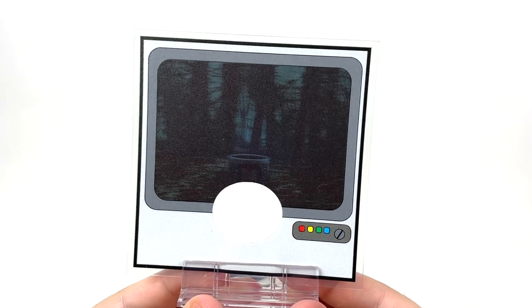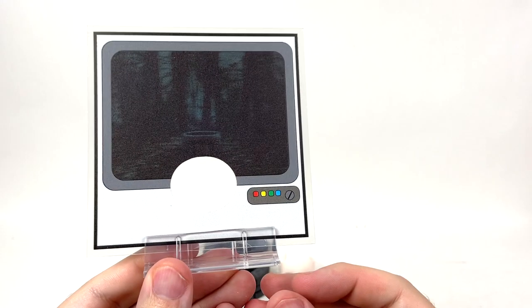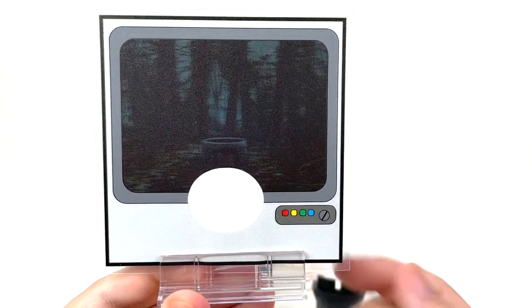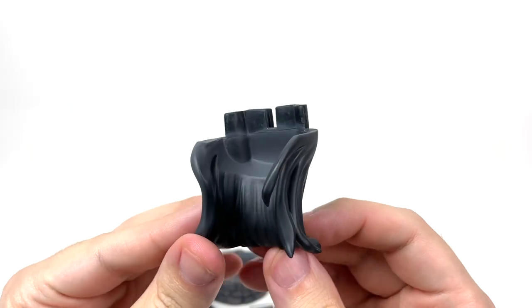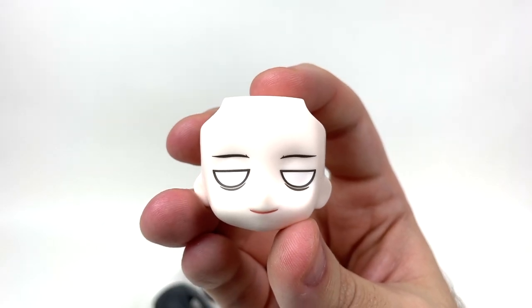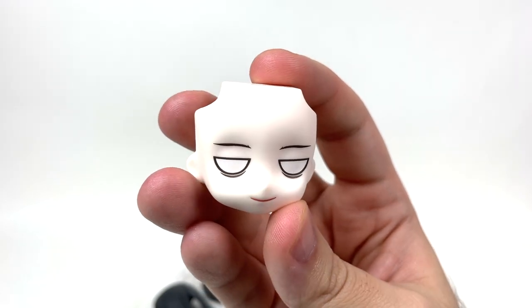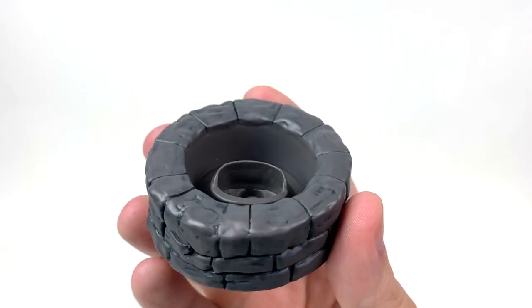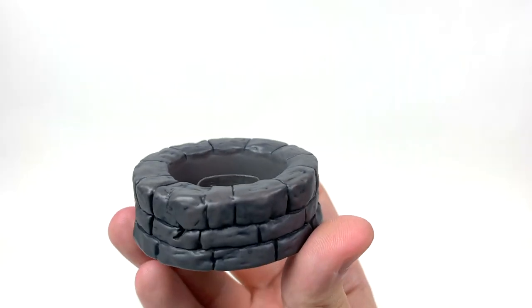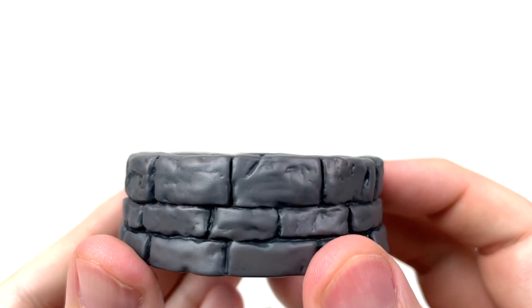First, we have the TV screen that Sadako is going to crawl out of. It's really only useful on one side — it's got a nice little stand, and yes, she can crawl out of it — more on that later. We've got an alternate hairpiece, which for those familiar with this franchise will be for when we put her through the TV. We've got an alternate face which is kind of cute, honestly, save for not having any pupils. We've got the legendary well, to which Sadako resides in, and the paint and detail on this is fairly simple but very well done — it needs to look like a well, and it looks like a well.